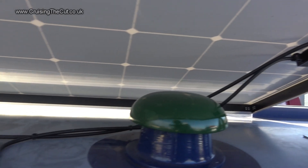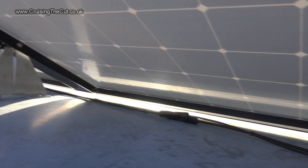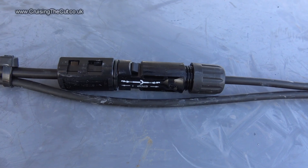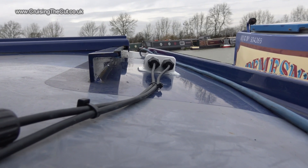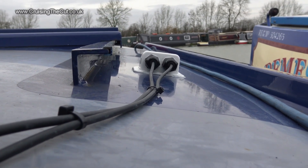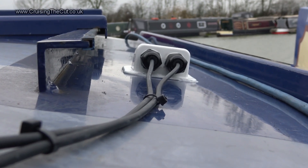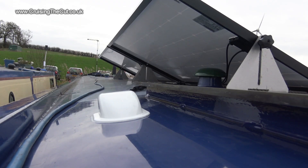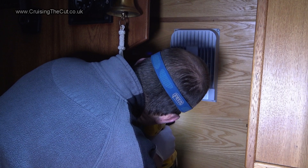Underneath, two wires carry around 50 volts off each panel. The wires join to each other in series, so 100 volts goes down into the charge controller. This is how they connect — it's called an MC4 and is supposed to be waterproof. Off the cables go into that white junction box, which was also new and also involved drilling holes in the roof, plus a load of Sikaflex to stick it down and keep the rain out.